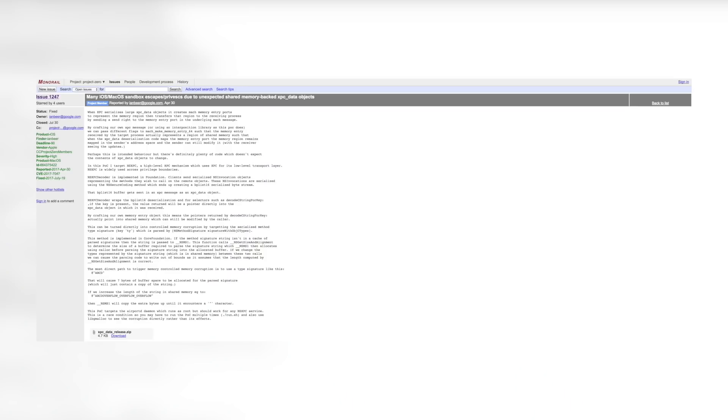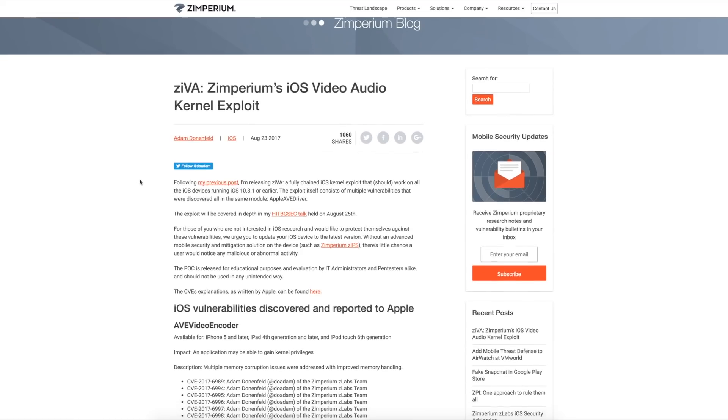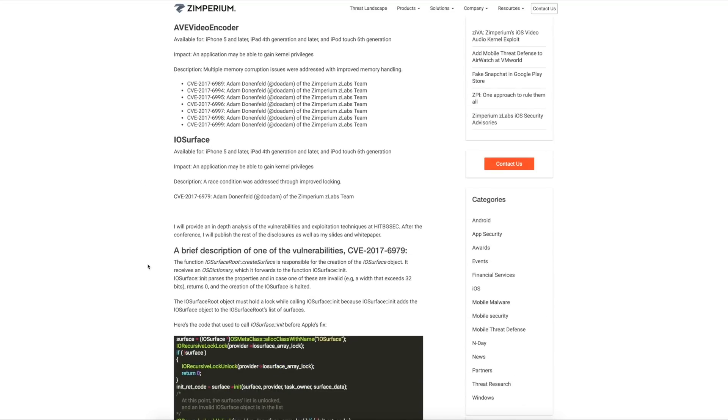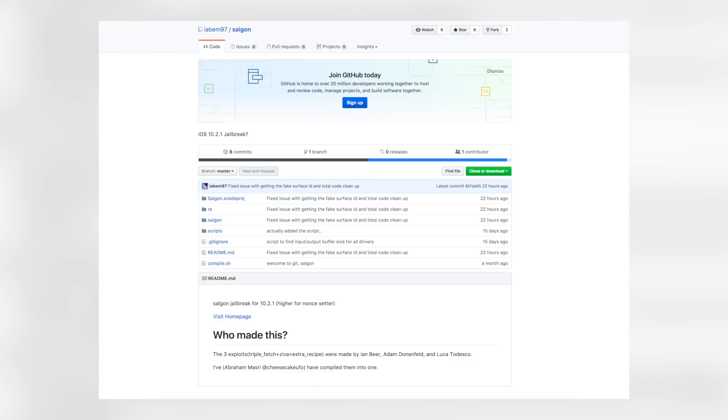Just as a refresher, in case you guys did forget, we do have multiple exploits out there that are public for iOS 10.3.1 and 10.3.2. We have Triple Fetch from Google's Project Zero, which works on iOS 10.3.2 and below — go back and watch episode 38 for all the details on that. Then we have Ziva, which is Adam Donenfeld's iOS 10.3.1 kernel exploit, covered extensively in episode 40. We also have Extra Recipe, which has been out for a while and can also work for 10.2.1.